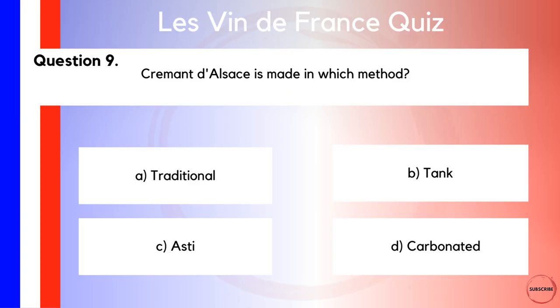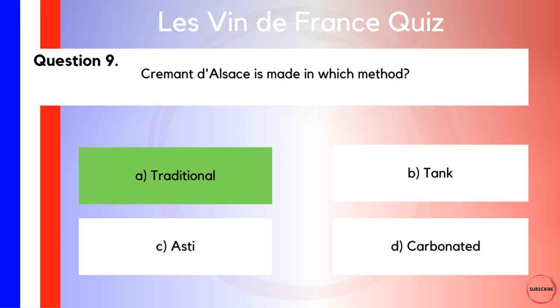Moving along to question number nine — I've got a sparkling wine question for you. Crémant d'Alsace is made in which method? Is it A, the traditional method? B, the tank method? C, the Asti method? Or D, the carbonated method? Asti, being Italian, can probably be discounted immediately given this is a French quiz. Crémants are, of course, incredibly popular, and one of the driving reasons for that is they represent really excellent value for money when you consider they go through the same production methods as those in Champagne. That, of course, is the traditional method — answer A.